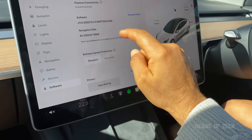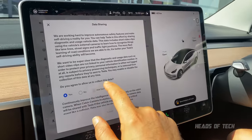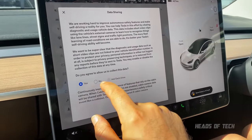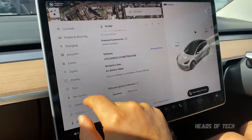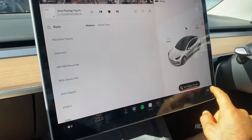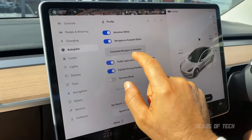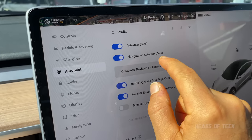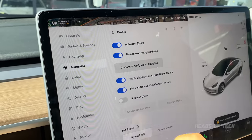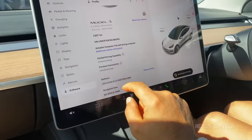Going through the settings, there's a 'Data Sharing' option asking whether you agree to allow Tesla to collect data. Obviously we can't fully test this on a demo car. Also in the autopilot settings, auto-steer is on beta, which likely requires extra diagnostics to be sent — that could be contributing to the higher transmissions.